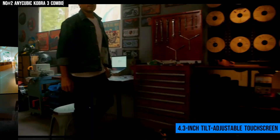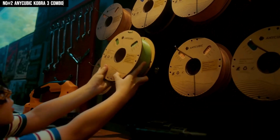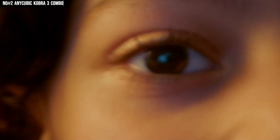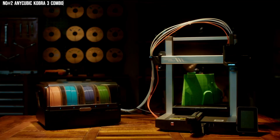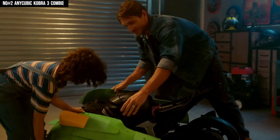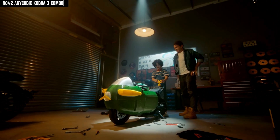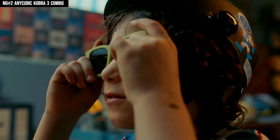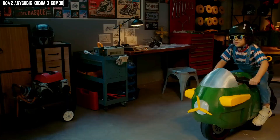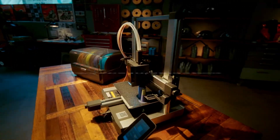The 4.3-inch tilt-adjustable touchscreen feels modern and easy to use, and the Springsteel PEI bed makes sure prints stick when they need to but pop right off when they're done. The motion system feels solid and precise, giving every print a pro-level finish. Sure, color swaps can lead to a little extra purge material, but that's a small trade-off for the creative freedom this machine unlocks. The Anycubic Cobra 3 Combo is the kind of printer that keeps you excited to experiment, whether you're chasing multicolor art pieces or complex prototypes.